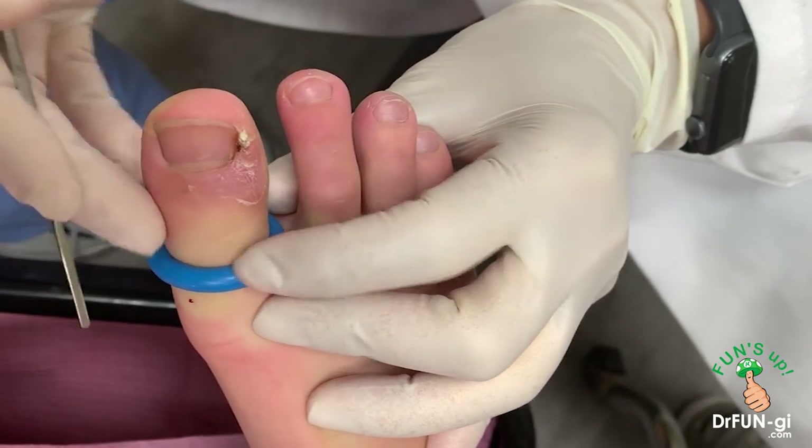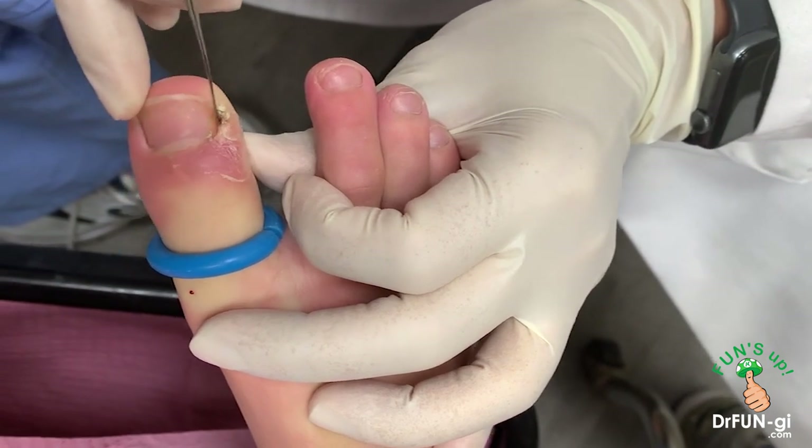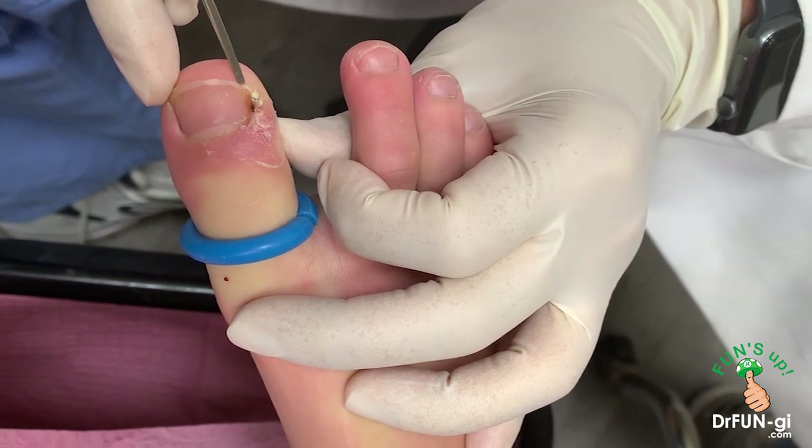So I already numbed it and now we put a little tourniquet on it. So now I'm gonna go in here and get it freed up. Do you feel any of this, Sandon?